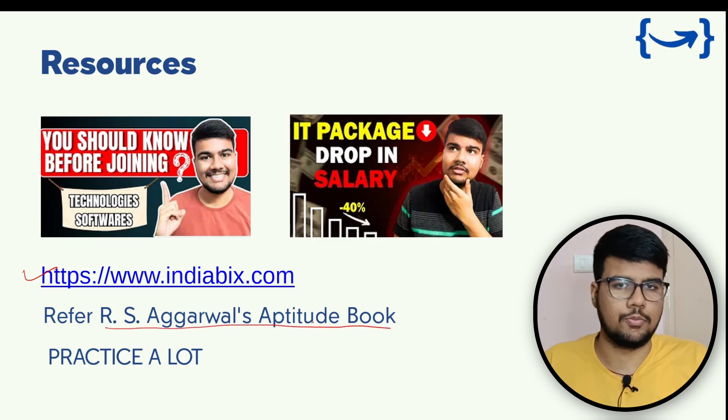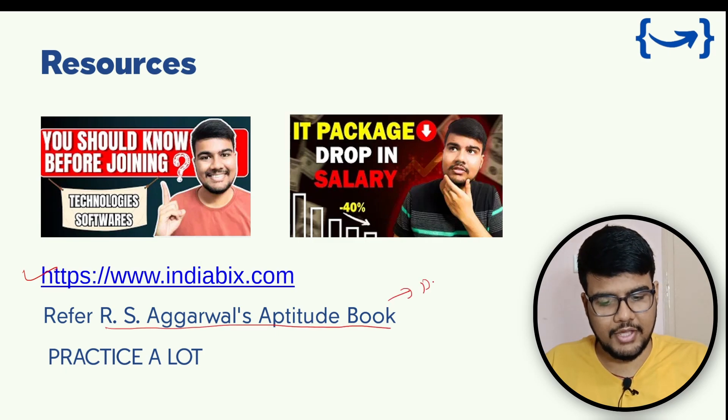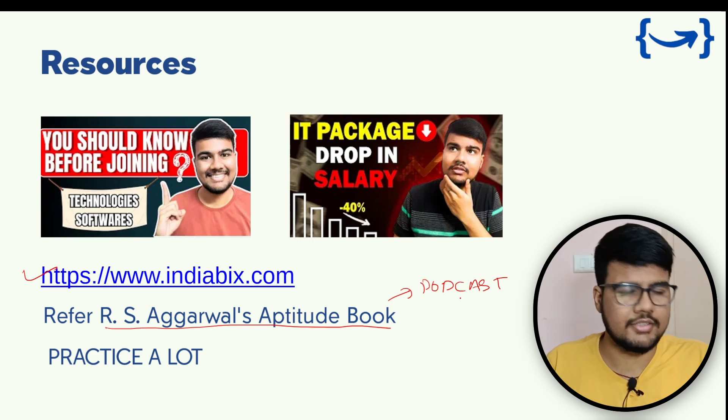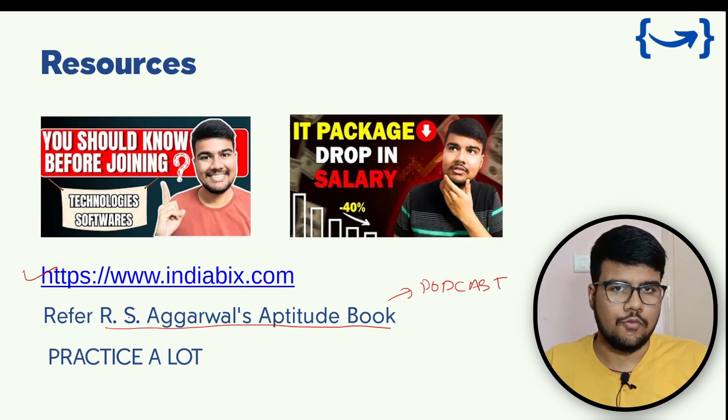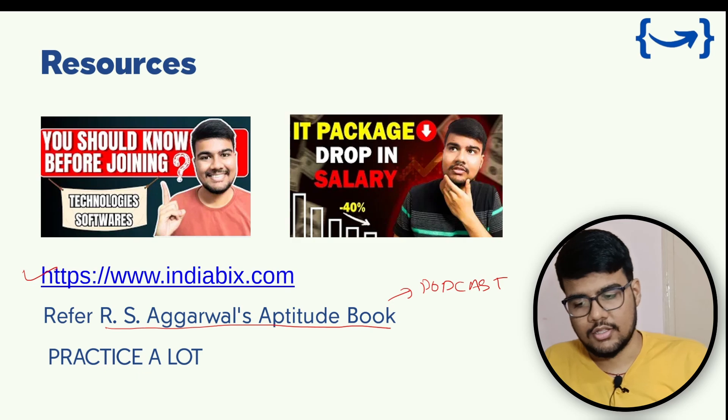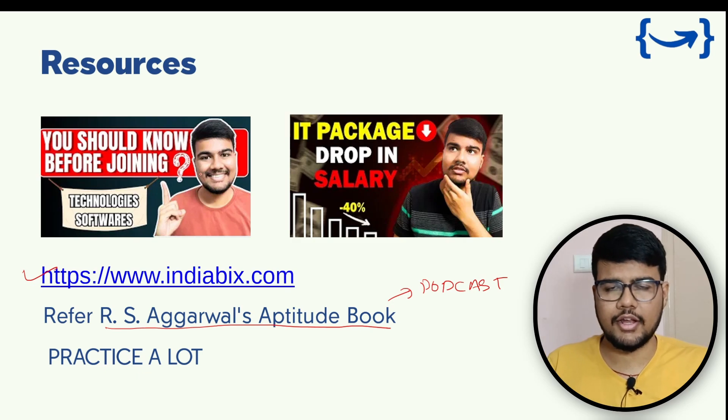The RS Agarwal aptitude book is highly recommended. In one of our podcast sessions, a Prime Coder who got a digital role at TCS also referred to the RS Agarwal book for TCS aptitude preparation — so it's a trusted resource. Ultimately, the most important thing is how much you practice, so practice a lot.